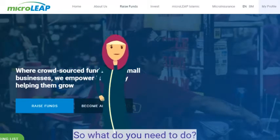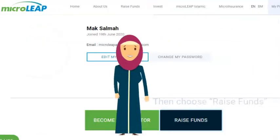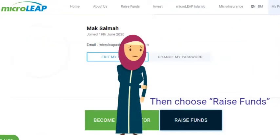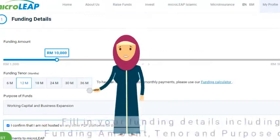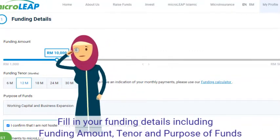So what do you need to do? Go on to our website and create an account. Then choose Raise Funds. Fill in your funding details, including funding amounts, tenor, and purpose of funds.